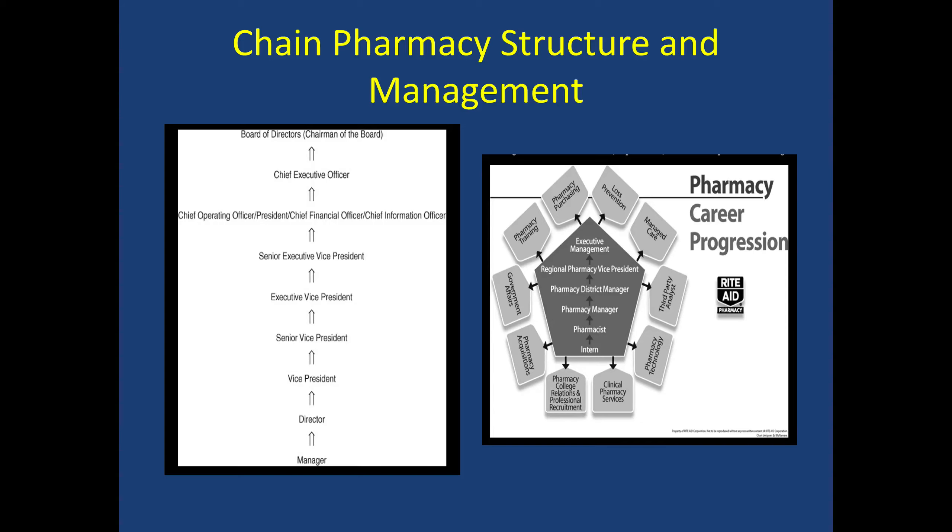If you compare the structure of the chain pharmacy world to the independent pharmacy world, most companies are set up like this. You have a board of directors and a chairman of the board. You have a chief executive officer who sets the vision of the company and handles strategic planning. You have the chief operating officer, whose primary role is to oversee the operations of the company. And then you have the chief financial officer to make sure that we are not in the red and we're making profit. Other roles can include third-party contracting, government affairs, fighting for legislation, pharmacy purchasing, and the growth of pharmacy services.